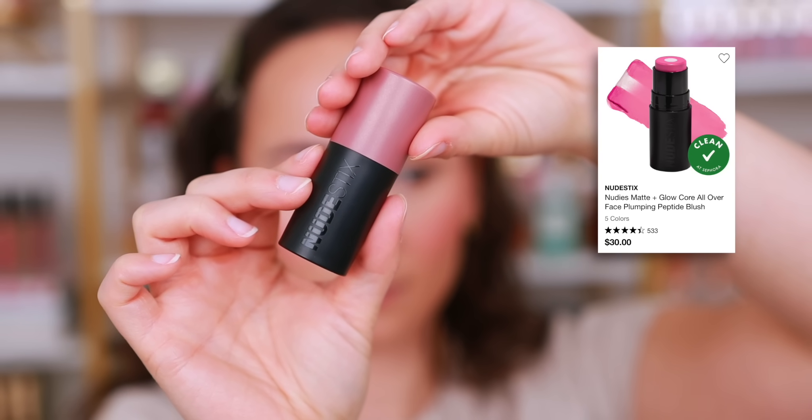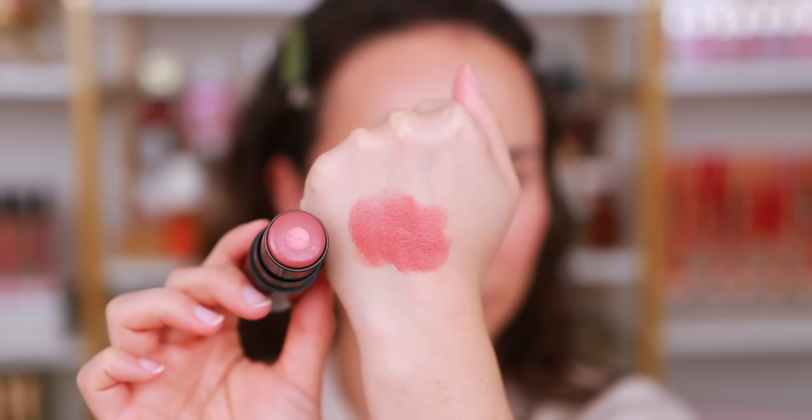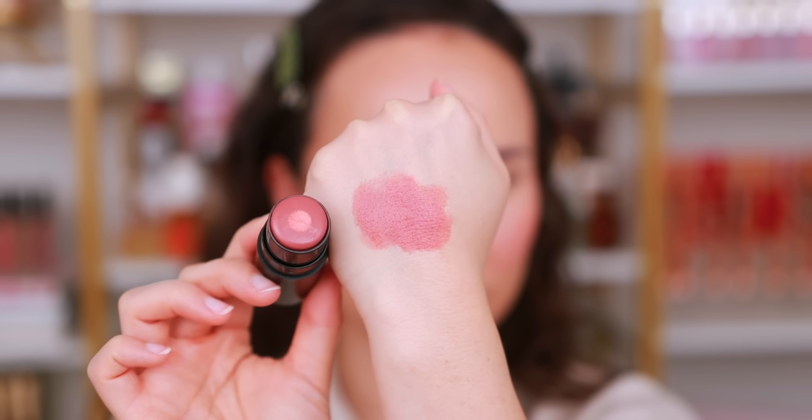The last cream blush I've been loving is from Nudestix — the Nudies Matte and Glow Core. I love it because it's a little bit wetter and juicier on the cheek. The outer layer is matte and the inner layer has a skincare-balmy consistency that gives more of a wet glow. They last forever, which is a big issue with cream products. This is a go-to cream blush formulation I can rely on to last a long time while still maintaining that pretty hydrated glow.